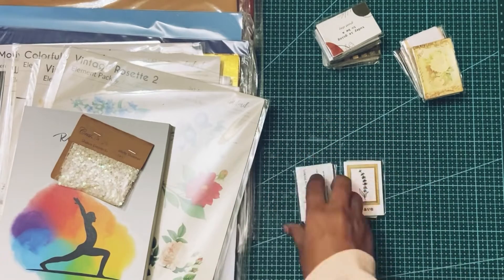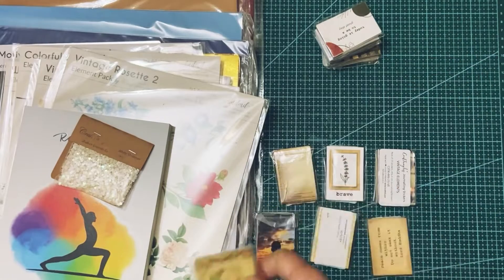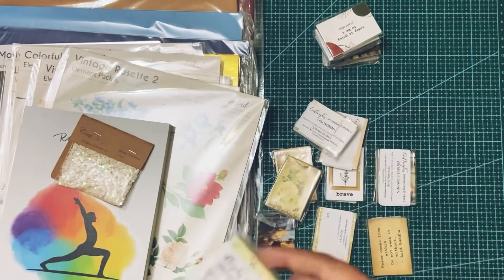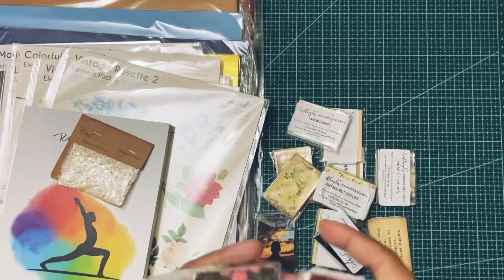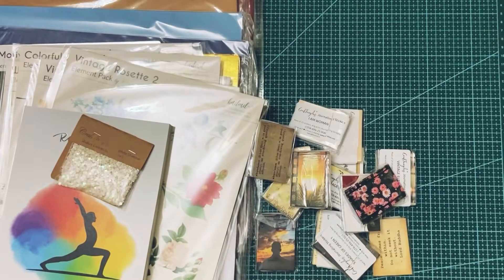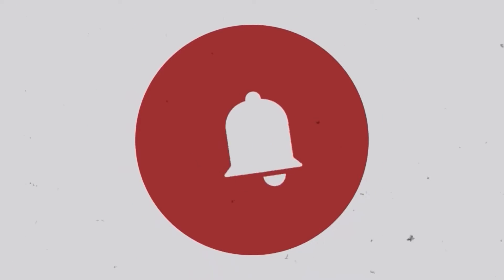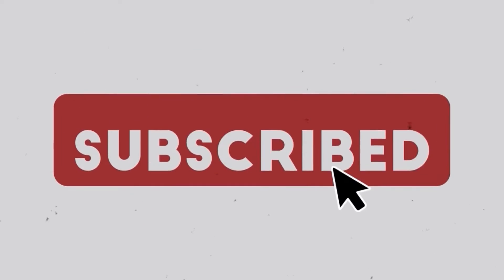I hope you like this video and it gives you some ideas on how to get started with your crafting hobbies and journaling as well. I hope this was helpful — please like, share, press the bell icon, and subscribe. Thank you!